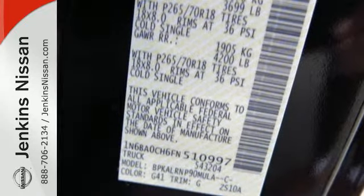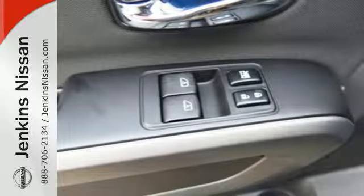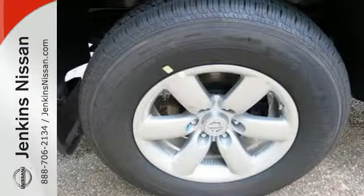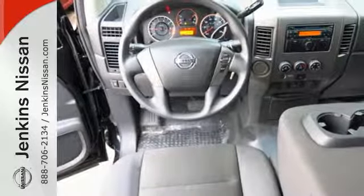Its endurance V8 power fuels the adventure, while its advanced airbag system, zone body construction, and dynamic control keep it all going. With its advanced tow-haul mode and lockable bedside storage, there's nothing you can't do.